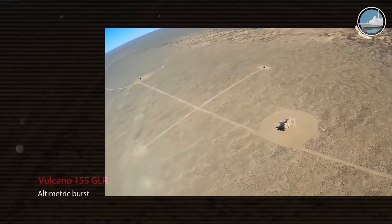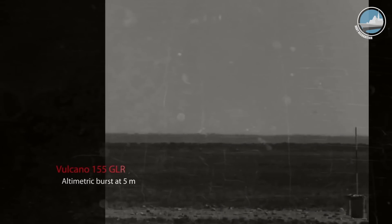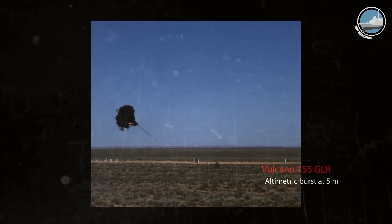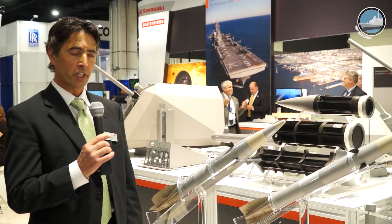Has the Volcano been tested in the US already? We have done some testing in the 155 variant in the summer of last year and we had outstanding results, and we look forward to continuing some testing with the US Navy.